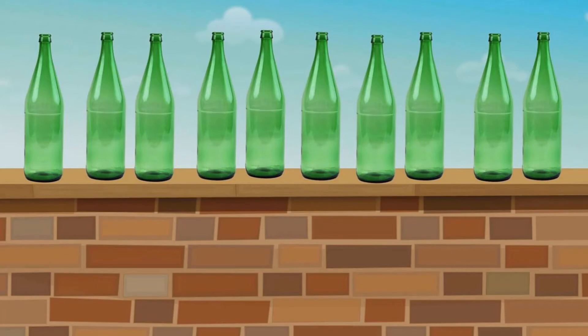Five green bottles standing on the wall, and if one green bottle should accidentally fall, there'll be four green bottles standing on the wall. Four green bottles standing on the wall, and if one green bottle should accidentally fall, there'll be three green bottles standing on the wall. Three green bottles standing on the wall, and if one green bottle should accidentally fall, there'll be two green bottles standing on the wall.